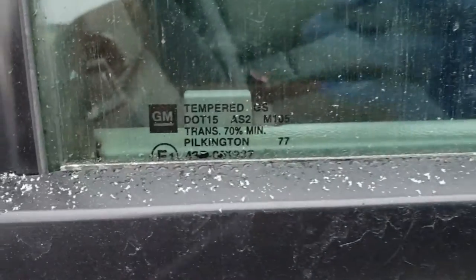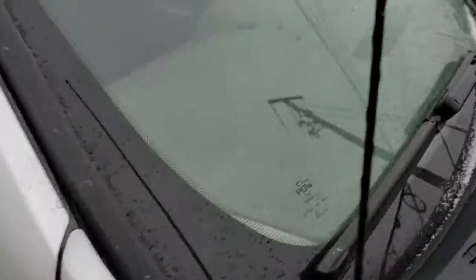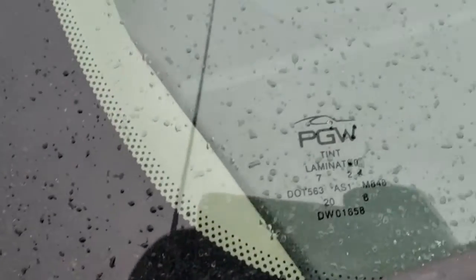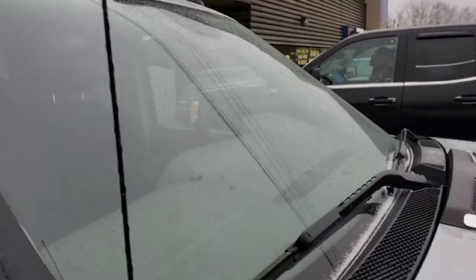All the windows — side windows and back glass — are all GM and check out. However, the windshield has been replaced. It's an aftermarket PGW, but there are no chips, cracks, or anything like that on it.